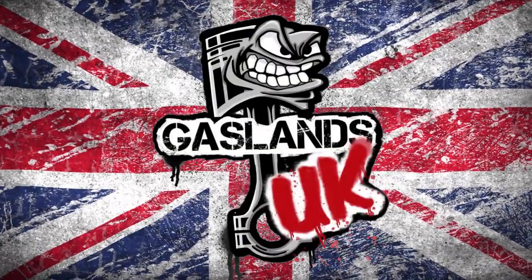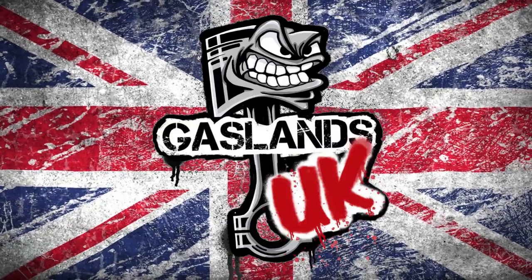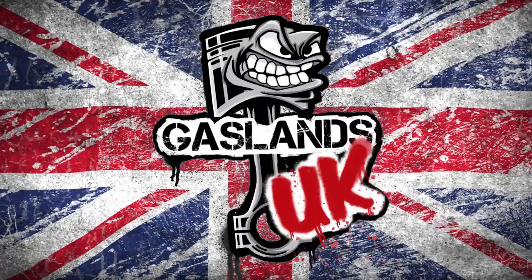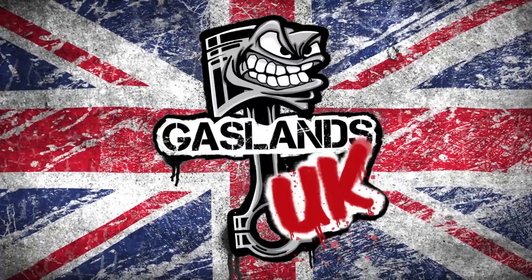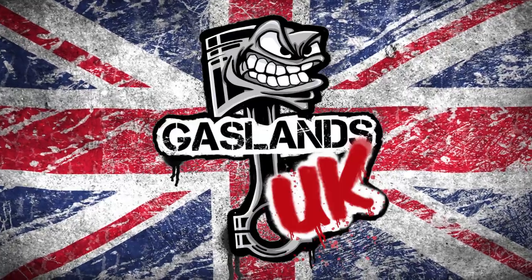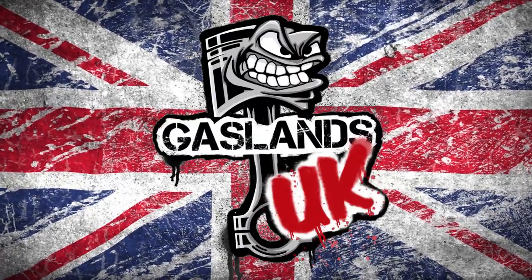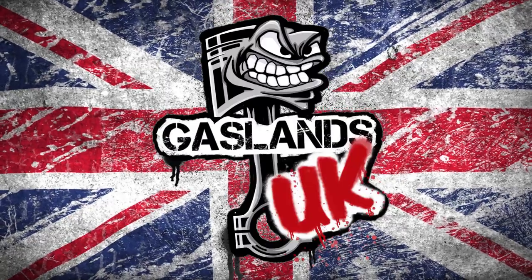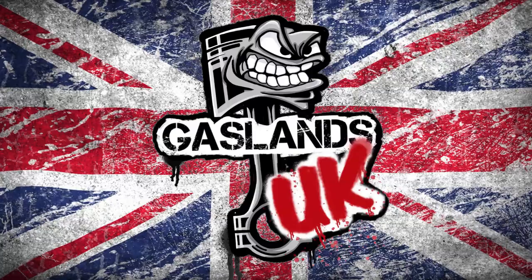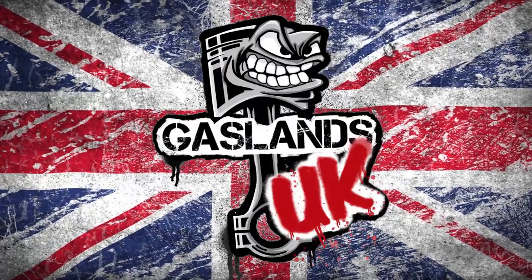Greetings, Wastelanders, and welcome to the Gaslands UK Car of the Month video and review for November 2021 — the sixth video, presented by yours truly, Matt Reeve, the master to your blaster, the ayatollah of rock and roller, here to witness you and your creativity and send your diecast creations on to Video Valhalla.